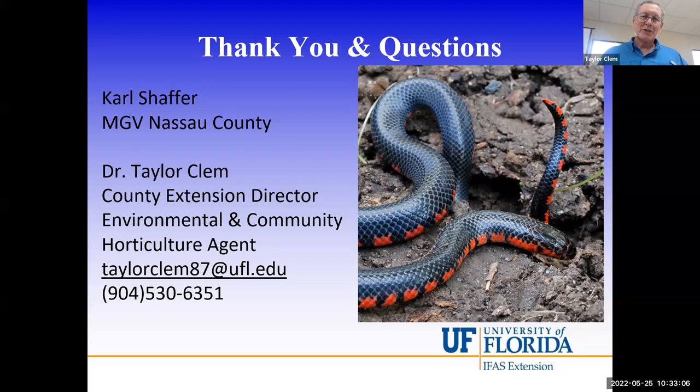Another question from the chat: do we have eastern coachwhips? Yes, we have coachwhips in Nassau County, though I haven't personally seen one.